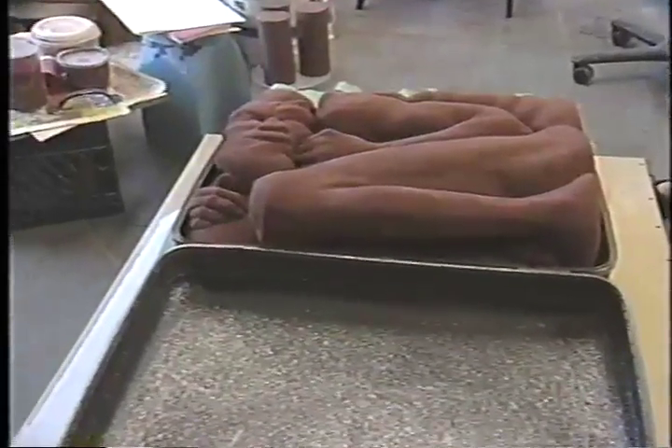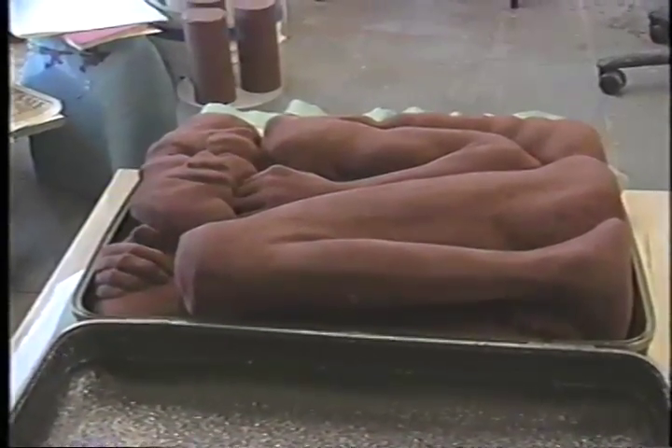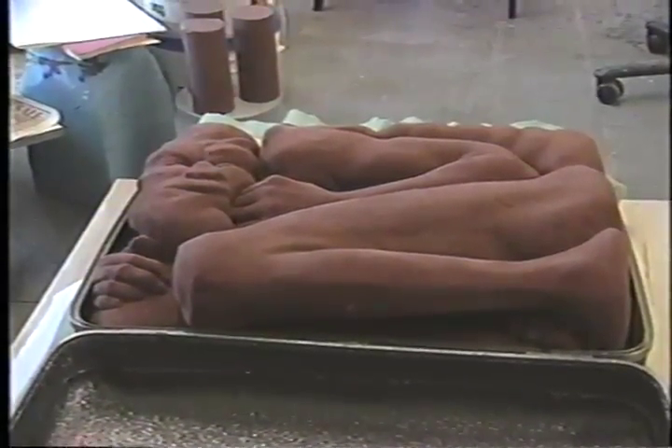I was asked to do this piece for the suitcase show, which was organized originally by an artist in this building, Bill Burrell. Bill had the idea to do a show where artists would do work in suitcases that could be transported to other places in the world. The first stop was someplace in London.